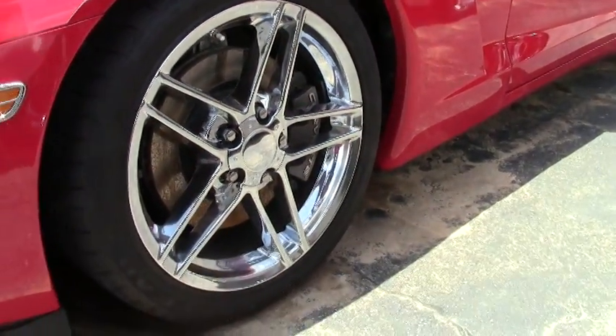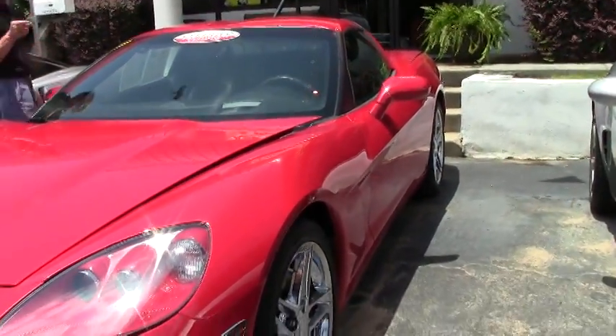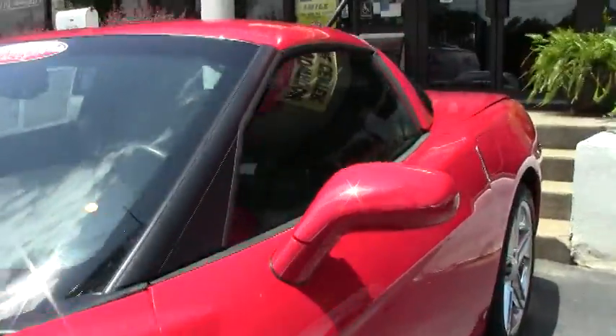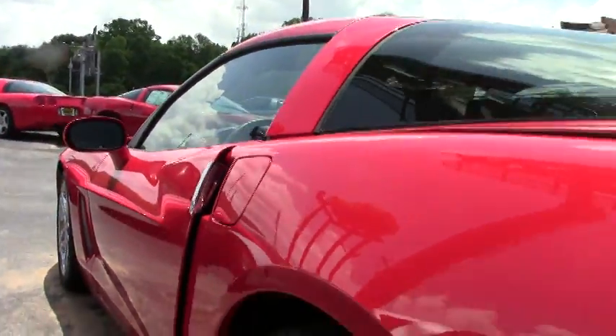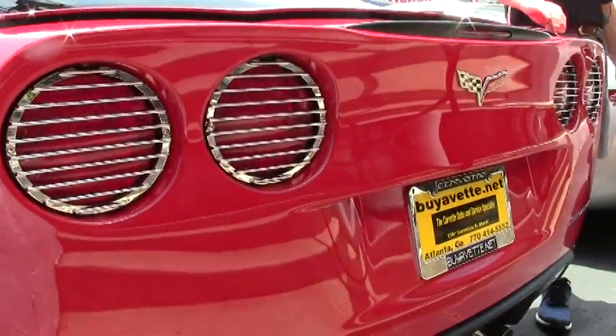Been in business 23 years, AAA Better Business Bureau rating. If you're looking for any Corvette, call Buy A Vet or call me direct and ask for David — 404-944-7300.